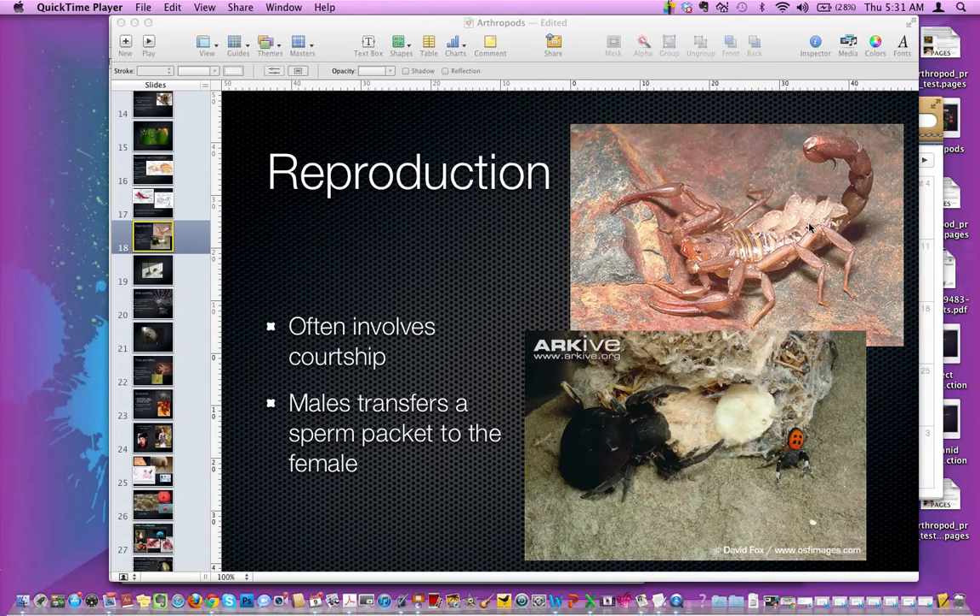A lot of times the male is smaller than the female. If you look right here, this is the ladybird spider — this is the male, this is the female, and there they are around the egg. And in some situations where the female is larger than the male, that will give the female a situation to kind of eat that little guy. But that doesn't always happen.